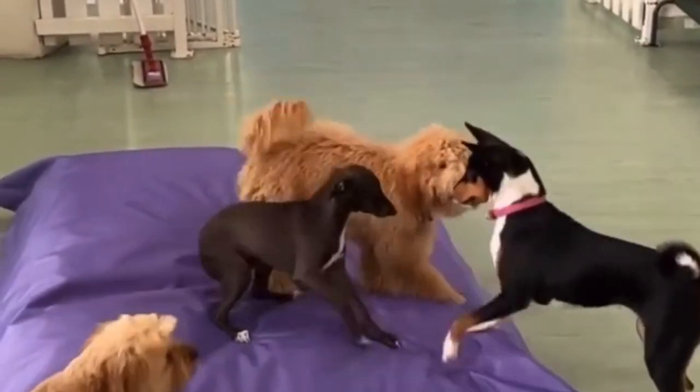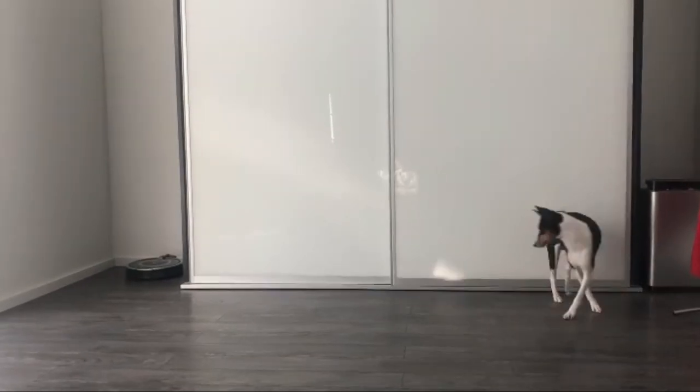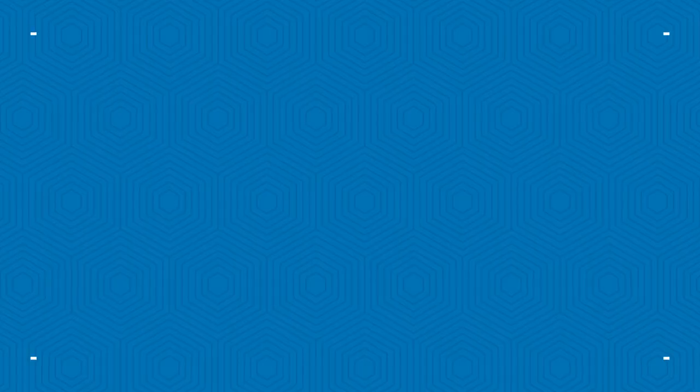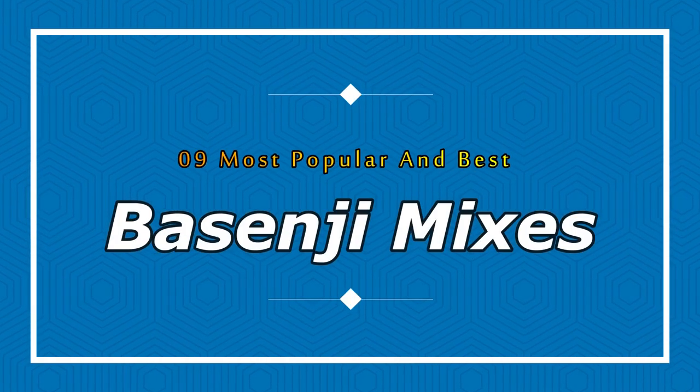Basenjis live to about 13 years of age or so. Basenjis can be fiercely protective of their families. They need plenty of early socialization with other people to be ideal companions. Today in this video we will discuss the nine most popular and best Basenji mixes.